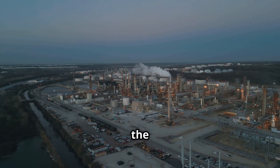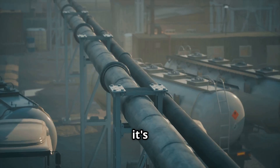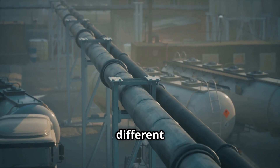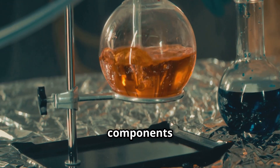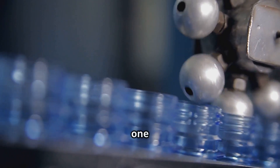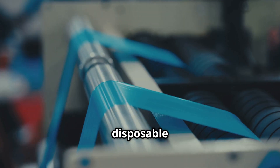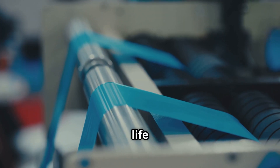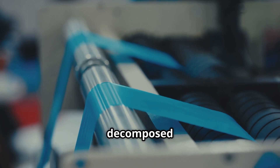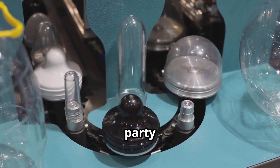First, the crude oil is pumped up from the earth and taken to a massive facility called a refinery. There it's heated and separated into different components. Some of these components are then processed further through complex chemical reactions — a big one being polymerization — to create those plastic resins. So that disposable cup you're holding started its life as ancient decomposed organic matter. Talk about a transformation from prehistoric goo to party cup!